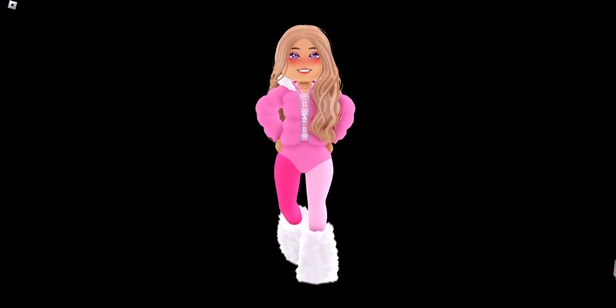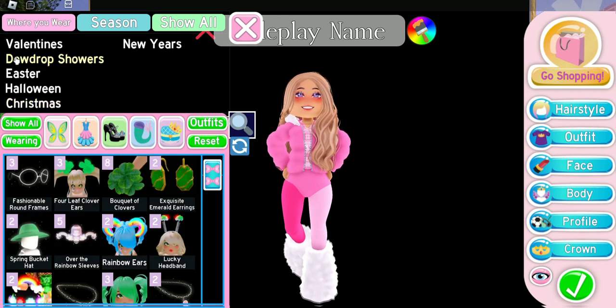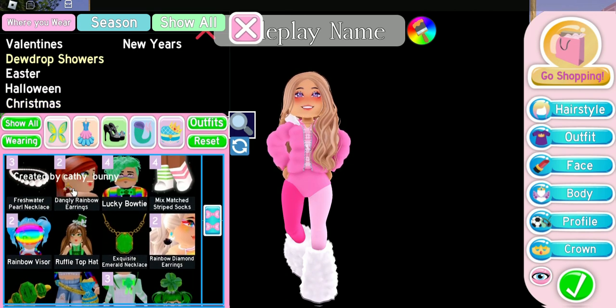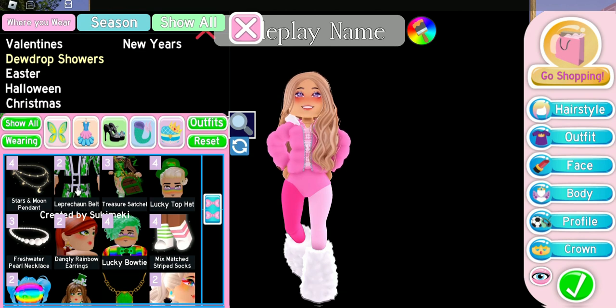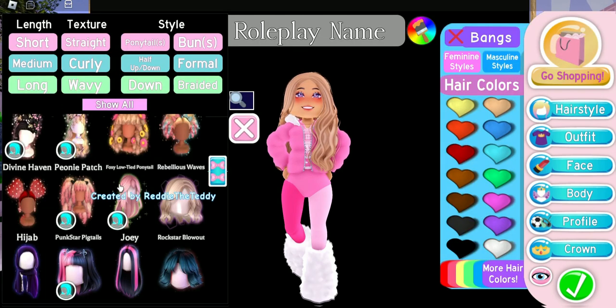So far, the only item we've spent any diamonds on are the heels, so we're doing pretty good. I want to wear a belt with this outfit, so we're going to the Dew Drop Shower section and scrolling down to the Leprechaun Belt. This item was free during the Dew Drop Showers event in Royal High. For color one, we'll match it to the jacket so it blends in, and color two will be different so the belt buckle is visible.